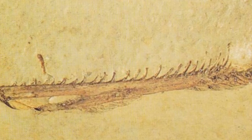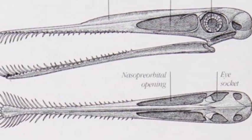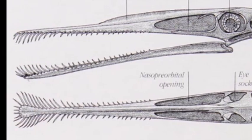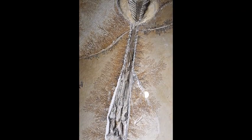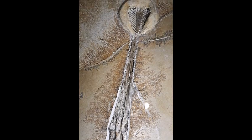The first remains of Nathosaurus were discovered in 1832 and consisted of a part of a lower jaw. The remains were originally misidentified as belonging to a marine crocodilian. Nathosaurus was later correctly identified as a pterosaur when a complete skull was discovered in 1951.